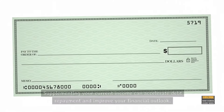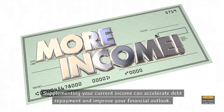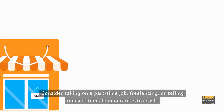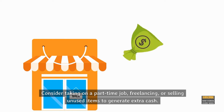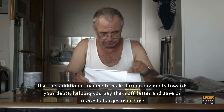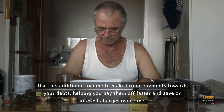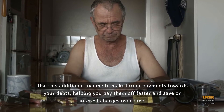Step 6: Increase your income. Supplementing your current income can accelerate debt repayment and improve your financial outlook. Consider taking on a part-time job, freelancing, or selling unused items to generate extra cash. Use this additional income to make larger payments towards your debts, helping you pay them off faster and save on interest charges over time.